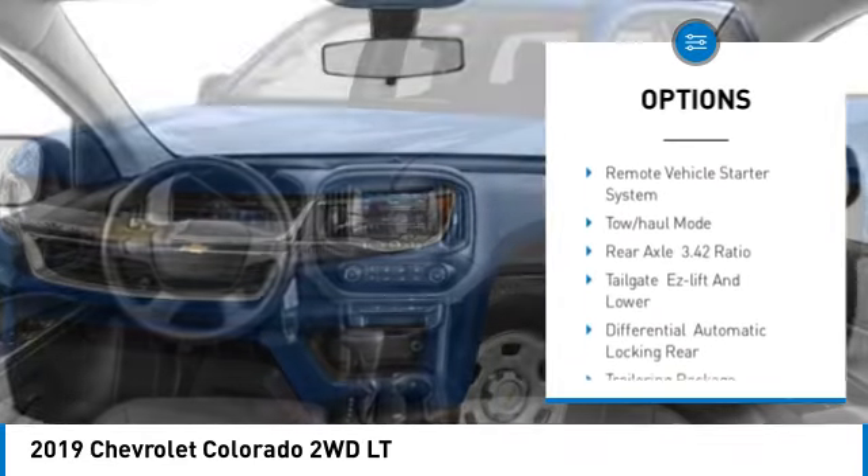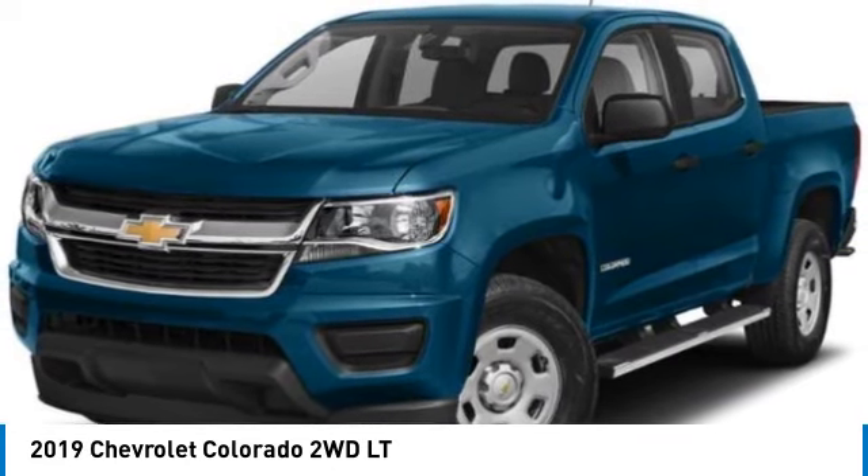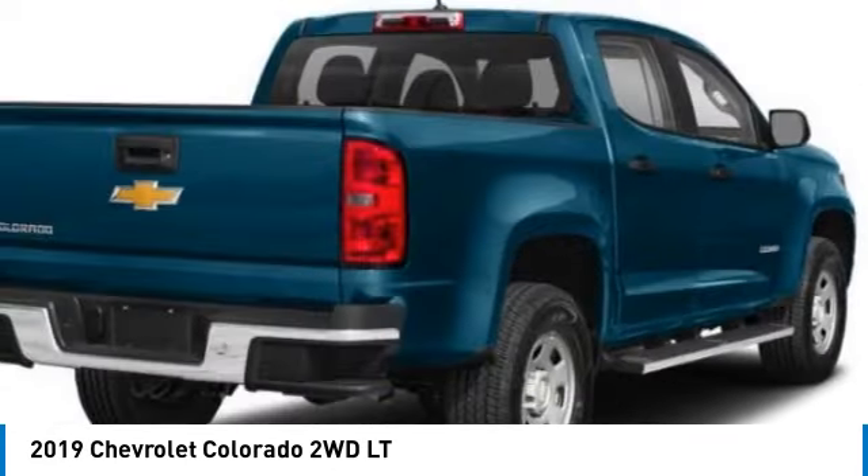Driver illuminated vanity mirror, rear wheel drive, four-wheel disc brakes, tires front all season, tires rear all season.